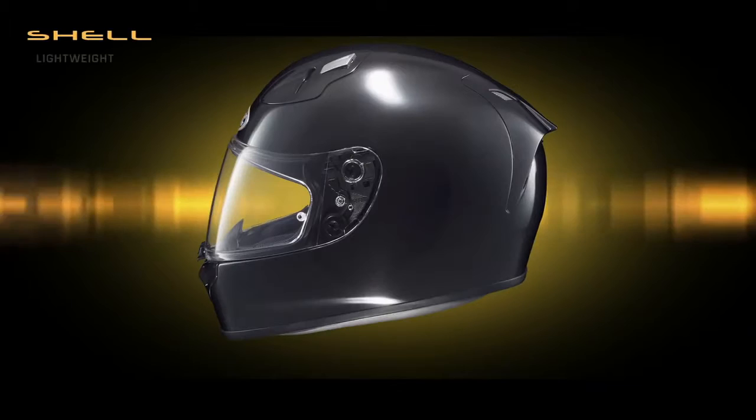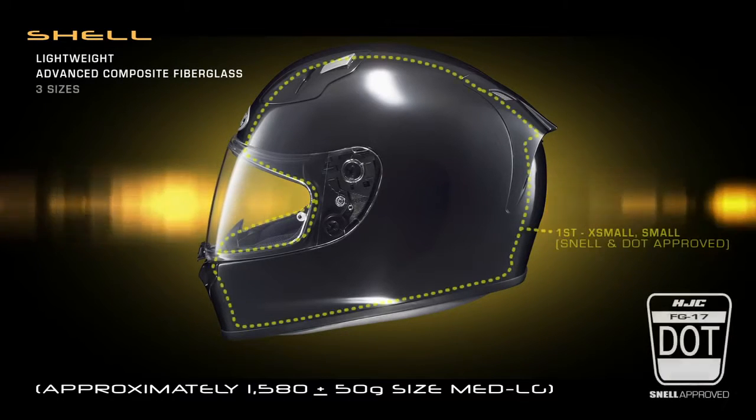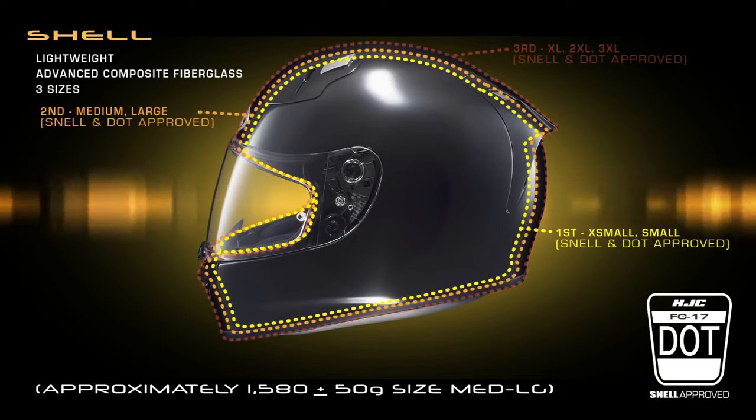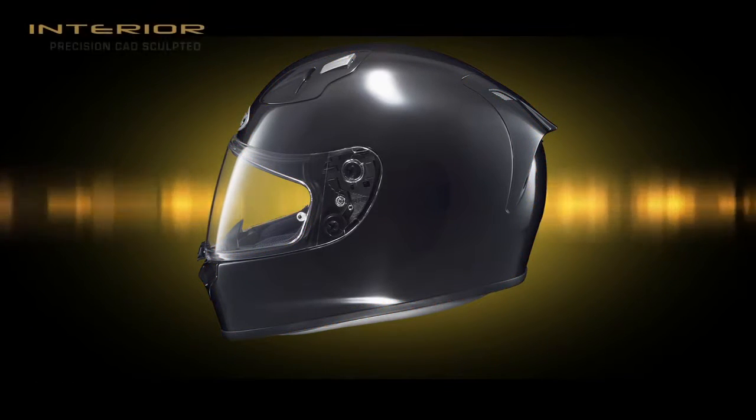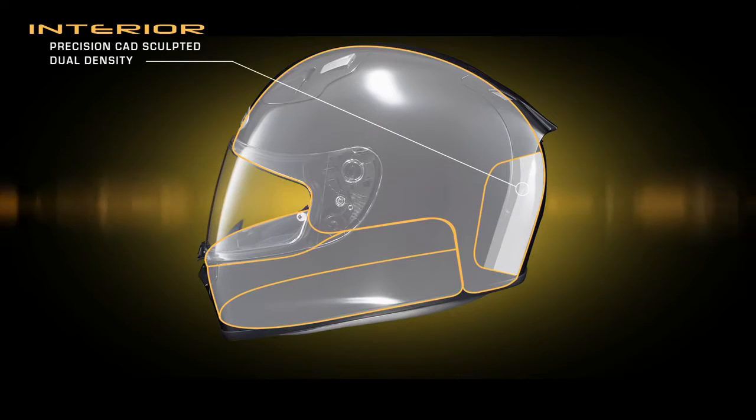The FG17's lightweight advanced composite fiberglass shell comes in three individual sizes, and when combined with the precision CAD sculpted dual density EPS liner, the fit is simply exceptional.